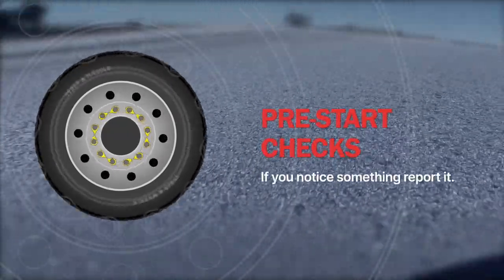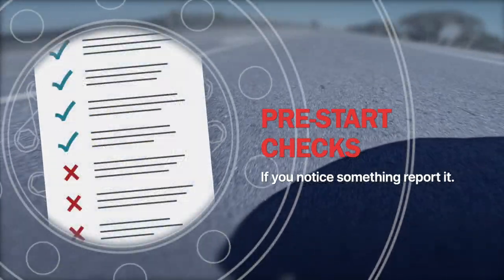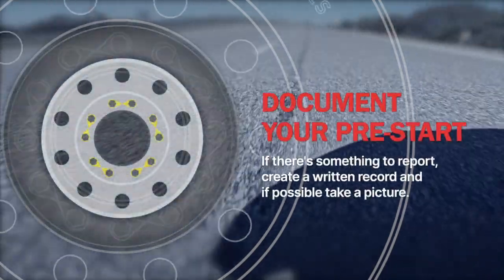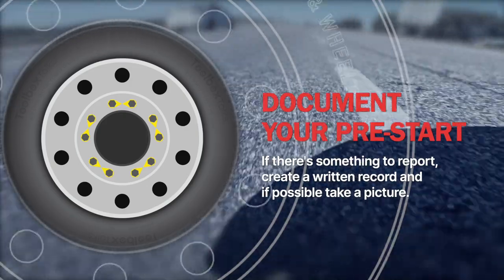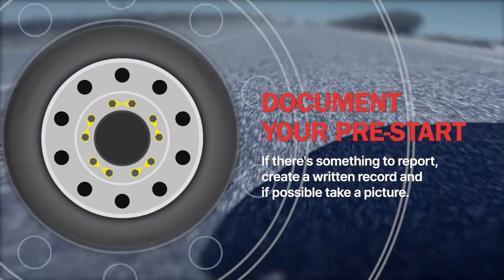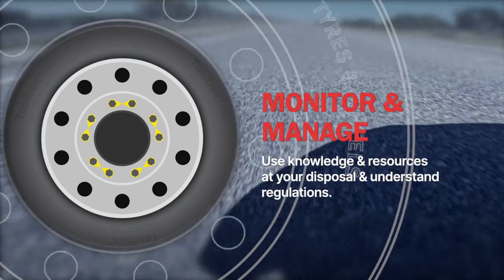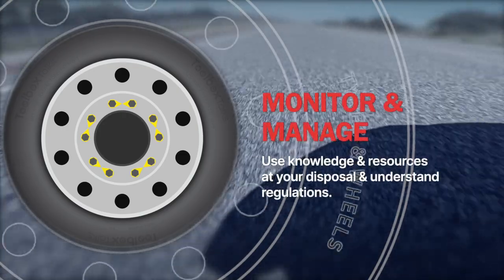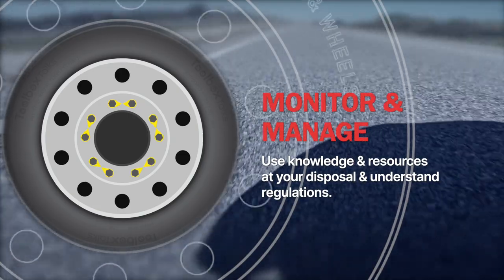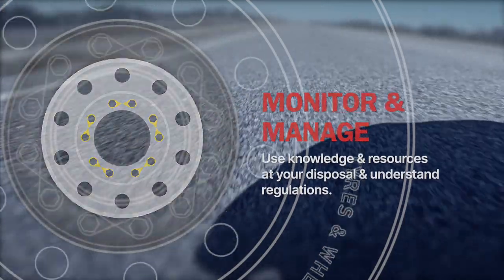Pre-start checks are an indicator of periodic inspection. If you notice something unusual, notify your manager and mechanic as soon as possible. When completing the pre-start check, look for loose wheel nuts, corrosion, cracks, or elongation of stud holes. If you notice something, report it in writing, and if possible, take a picture. Consider the use of additional elements that help you monitor wheel performance, such as nut locks or indicators. Check the regulations that apply, as well as information from the wheel manufacturer.